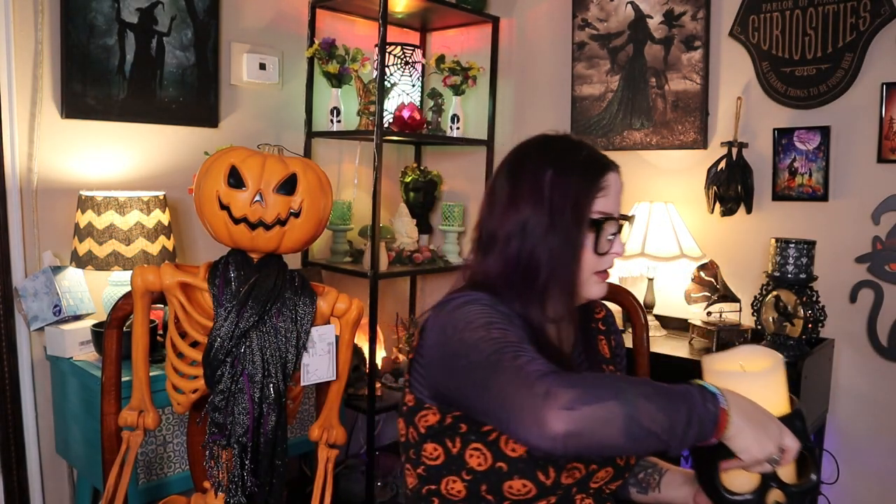One more thing I almost forgot — the skull candle holder! This is what I was originally searching for in Target that day. It's a large ceramic skull holder, and it's big enough to hold a three-wick candle from Bath & Body Works — a great option if you want a different candle holder that isn't fifty dollars. It was twenty dollars. With a candle lit inside it looks so cool; I've been keeping it on the shelf behind me with a battery-operated candle in it for now.